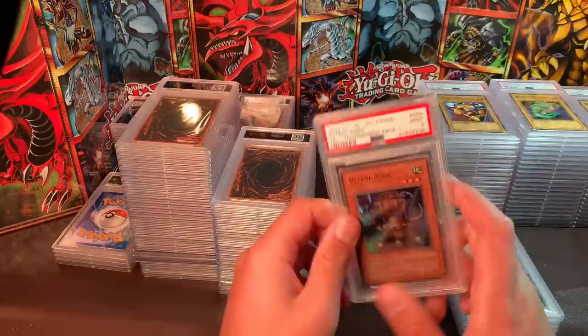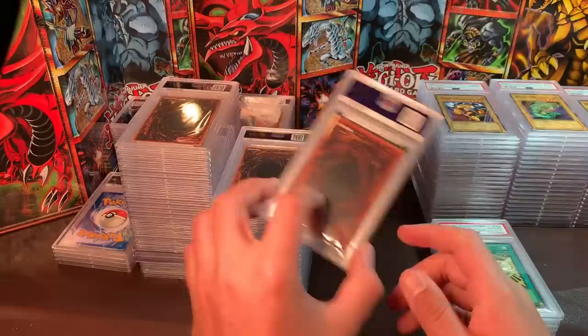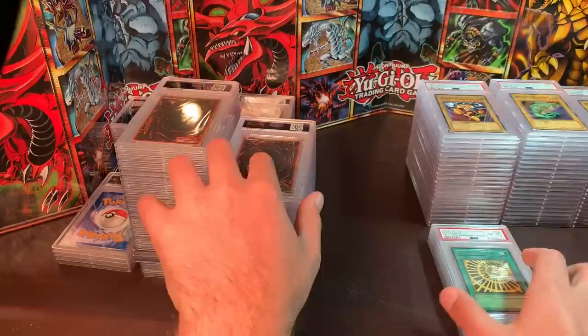Now we're into the tournament pack cards. Patrol Robo, Mint 9 — can't find much data on this, but it's a really clean copy just off high to low — I'd like $90 to $100, no less than $90. Elf Slight, Gem Mint 10 — I'd like $200. This is way cheaper than any Elf Slight on eBay right now, and one of the harder, rarest to pull for sure.